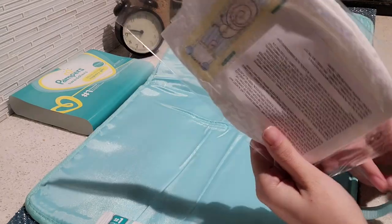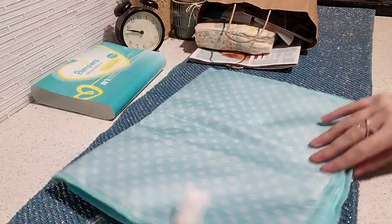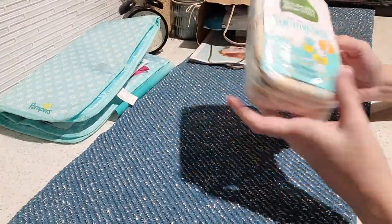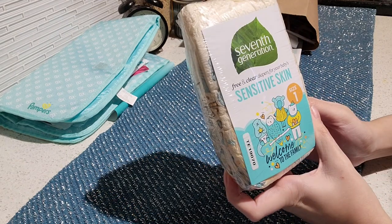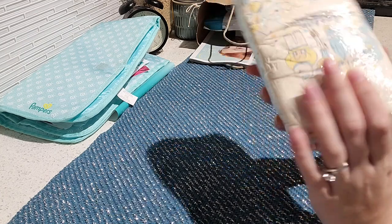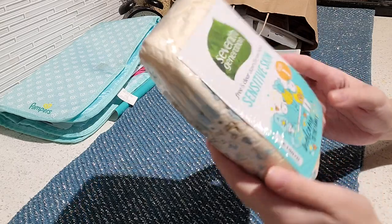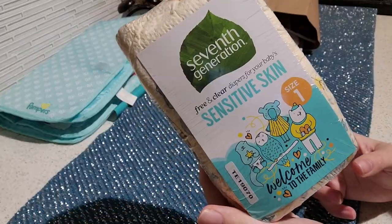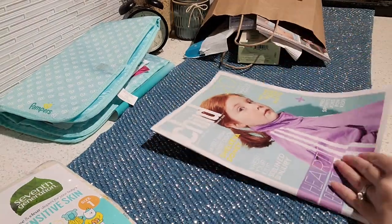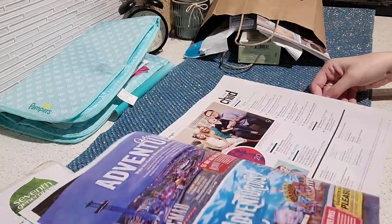Here we have a teeny tiny sample of a Pampers newborn diaper. Here's a sample of size one diapers from the brand Seventh Generation — it seems to have about four diapers, very cute design. Here we just have a local magazine with articles related to kids for moms.